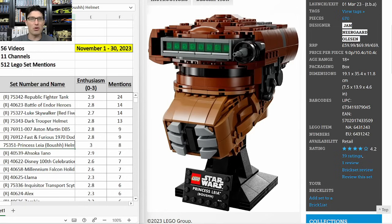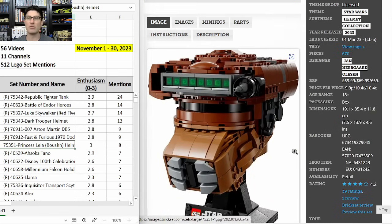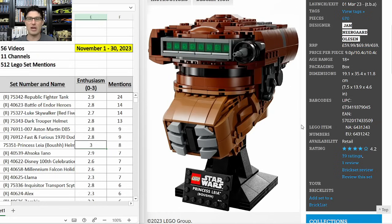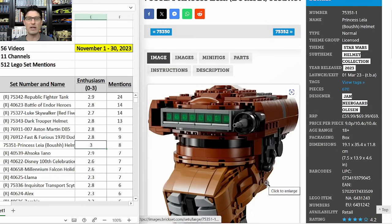Next is another Star Wars helmet: 75351 Princess Leia Boushh helmet, just came out in March 2023, probably retiring at end of 2024. Also $70, but with eight mentions and a top E-score of 3.0. I don't have any yet, but through 2024 it is a set I'm going to watch closely for great discounts and I'll be picking up as many as I can when it gets down into the low $40 range.